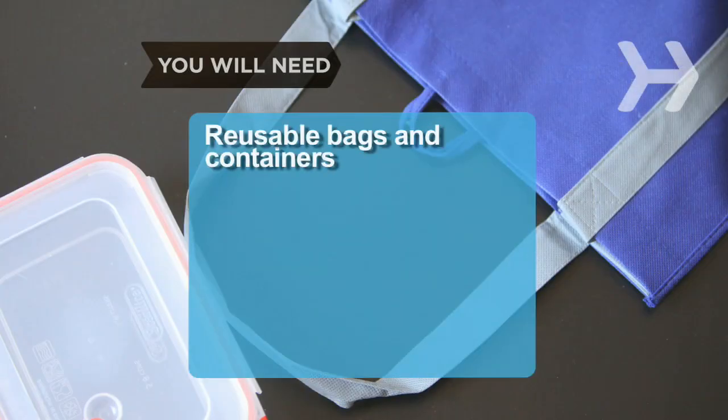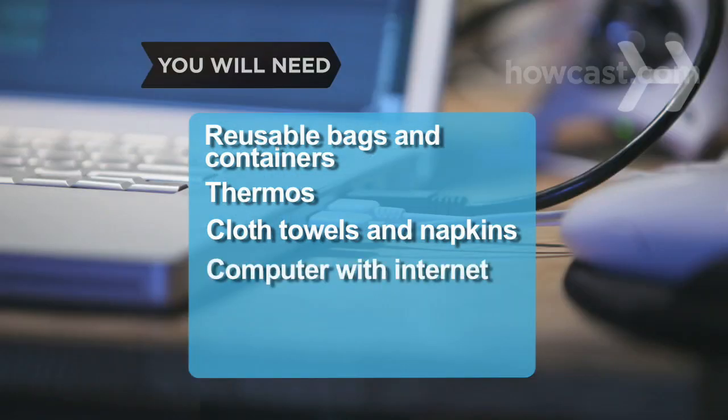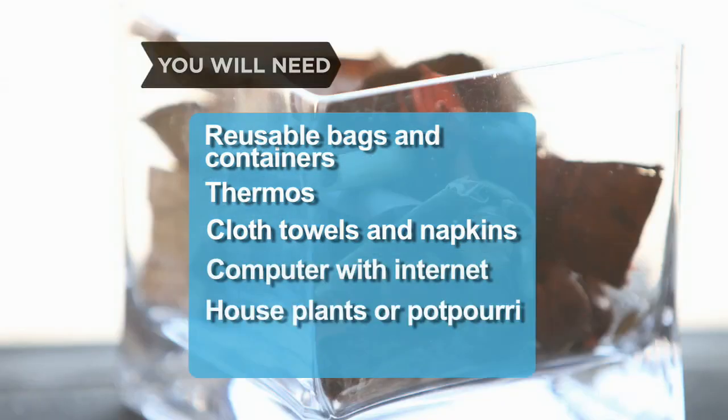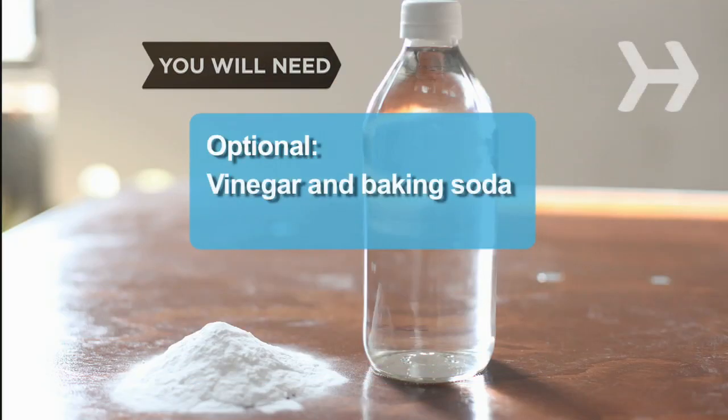You will need: reusable bags and containers, a thermos, cloth towels and napkins, a computer with internet access, houseplants or potpourri, cloth wrap and bags, vinegar and baking soda.